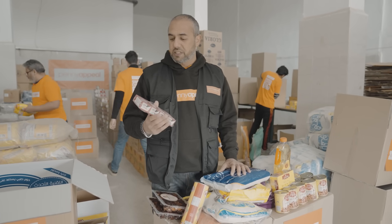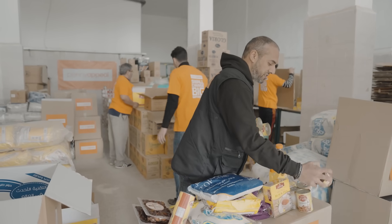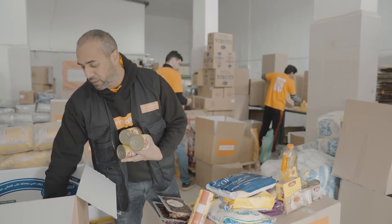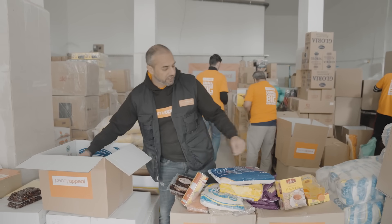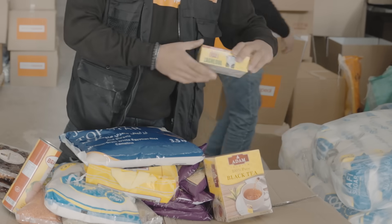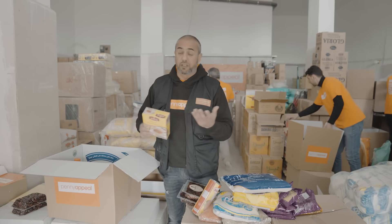Firstly we have tomato paste and tomato puree that goes in. Beans are very nutritious and long lasting, so it's easy for the families to prepare a meal with these. Tinned hummus is also given, there's oil as you can see that they use for cooking, chicken stock and tea — tea is very popular with the local culture.